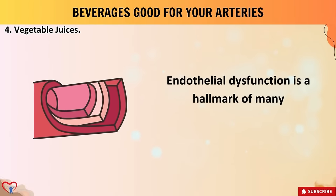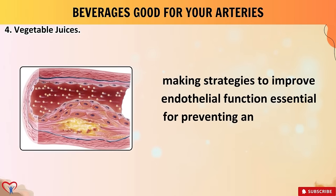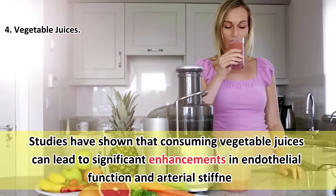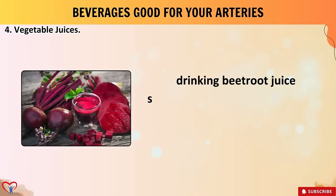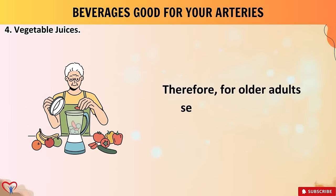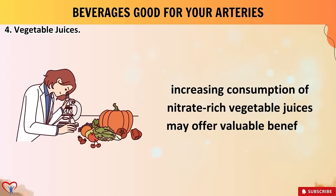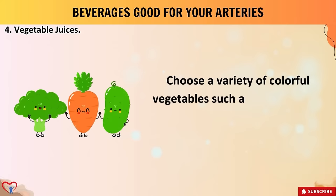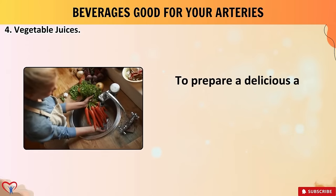Studies have shown that consuming vegetable juices can lead to significant enhancements in endothelial function and arterial stiffness. For instance, a randomized controlled trial published in the Journal of Nutrition revealed that drinking beetroot juice significantly increased nitric oxide levels and improved endothelial function in healthy adults. Therefore, for older adults seeking to promote cardiovascular wellness, increasing consumption of nitrate-rich vegetable juices may offer valuable benefits. Aim to consume 8 to 16 ounces of vegetable juice daily, choosing a variety of colorful vegetables such as kale, spinach, carrots, cucumbers, and beets to maximize nutritional diversity.